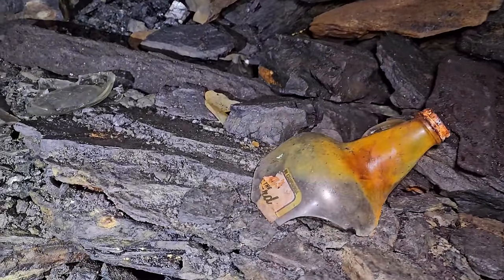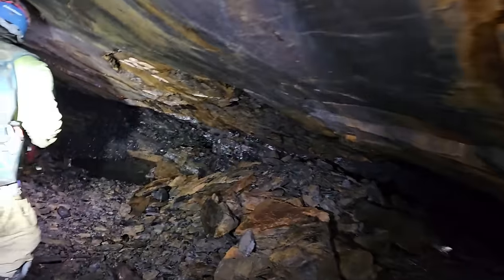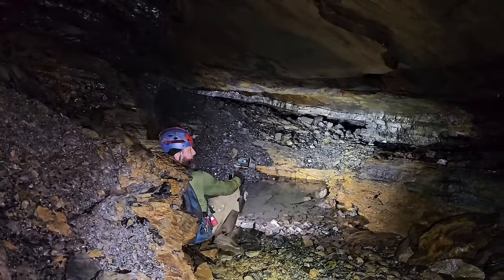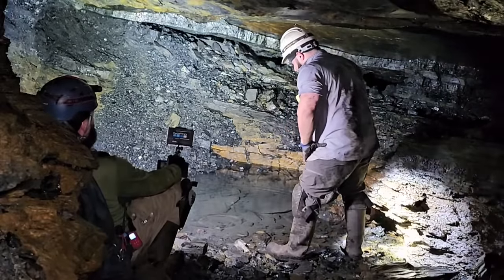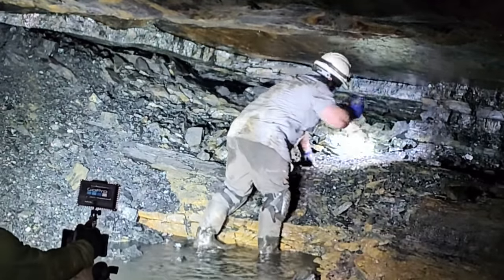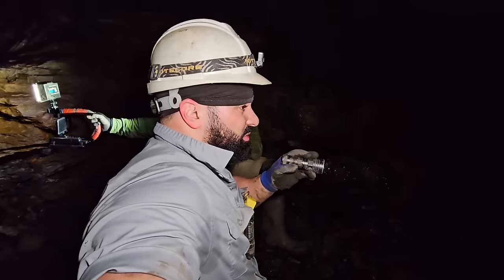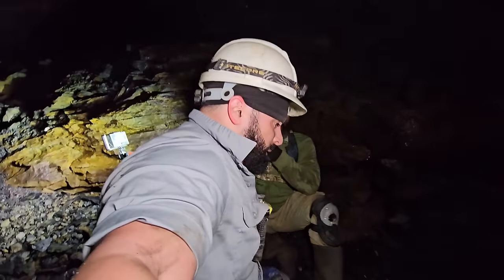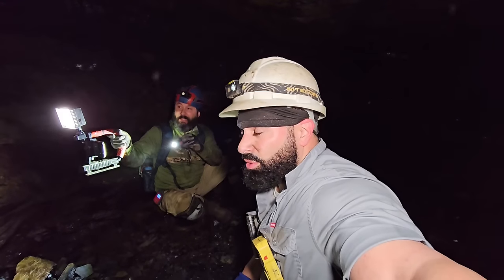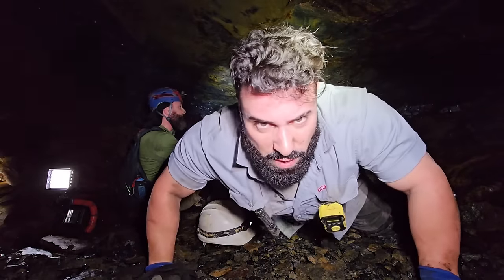Someone doing a bit of boozing down here — looks like it. The mine pool — water. I love making it to the actual end of the workings, instead of having to turn back because of a big collapse, always wondering what could lie ahead. Everyone out at the end — that's it. And the crazy thing is we saw the best stuff 50 feet in: the conveyor and the coal carts. Thanks for coming along on this journey today. Please stay out, stay safe. We'll see you in the next hole.